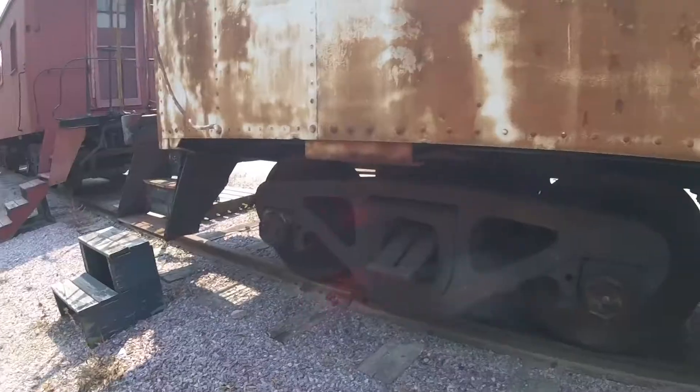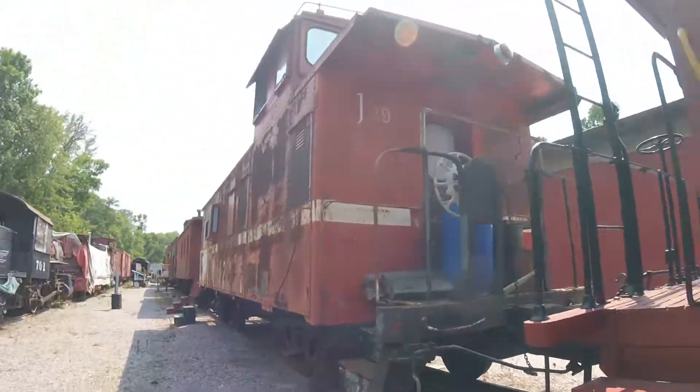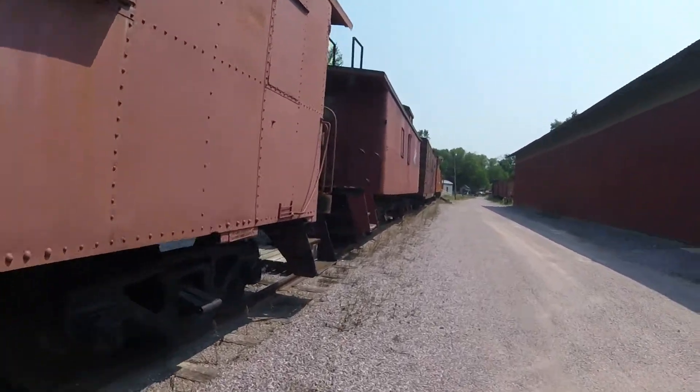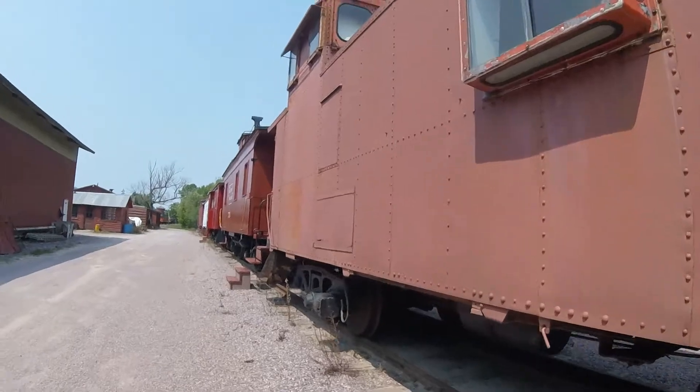Then the caboose was retired and remained in storage until it was sold to a museum member and moved to the Mid-Continent Railway Museum in North Freedom, Wisconsin in 2000, and today it is used as a bunk facility as well.